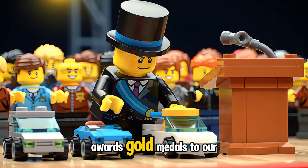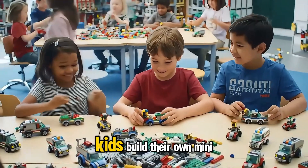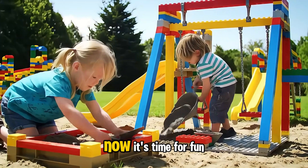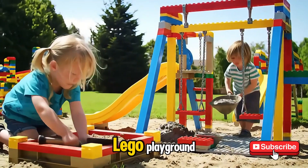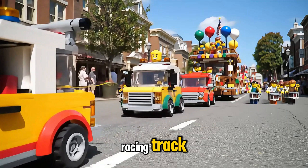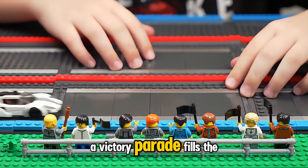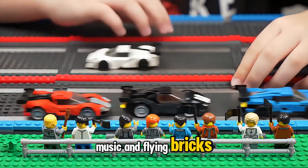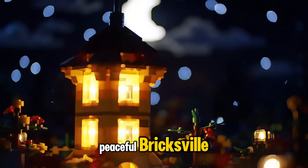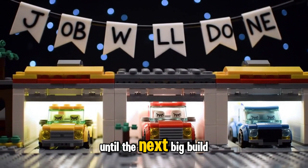Mayor Minnie awards gold medals to our construction superstars. Across Bricksville, kids build their own mini construction adventures. It's time for Funnelly and Milo to make a Lego playground. Rolly rolls out a smooth racing track for speedy Lego zoomers. A victory parade fills the streets with laughter, music, and flying bricks. As night falls, the glowing tower watches over peaceful Bricksville. The Lego crew rests after a job well done, until the next big build.